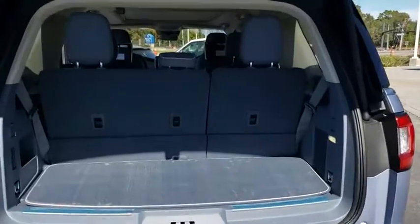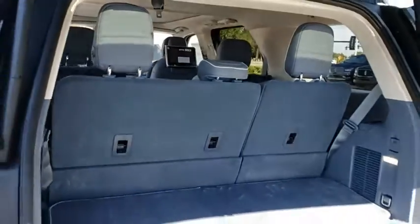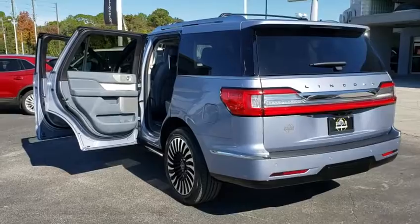Lane departure warning, anti-lock braking system, leather-wrapped steering wheel, Bluetooth, power steering, adjustable steering wheel, four-wheel disc brakes, four-wheel drive, keyless start.